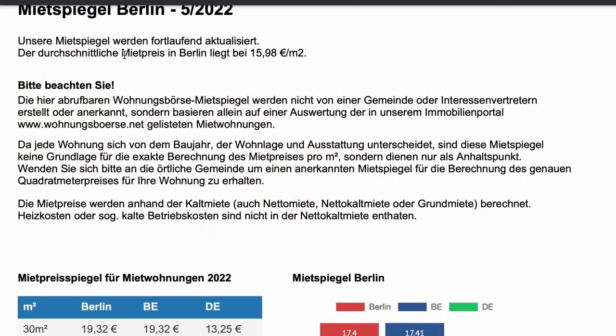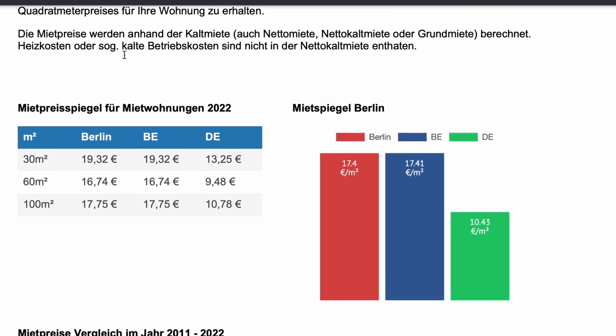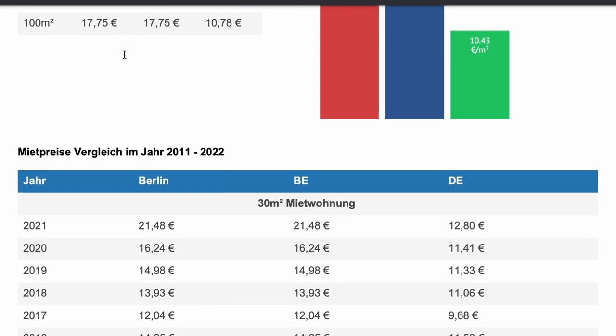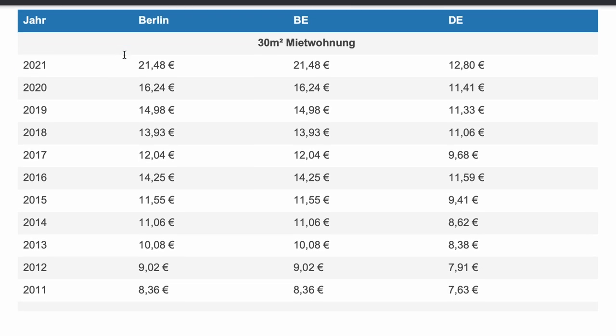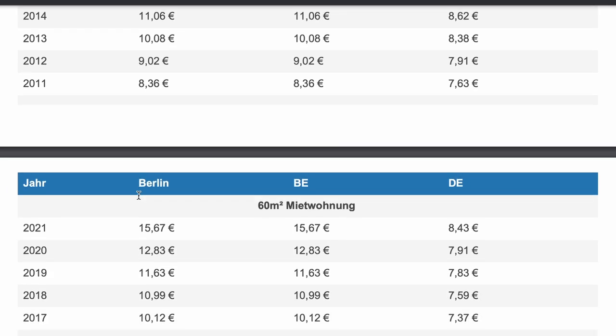Before you even start looking for an apartment, I highly recommend you type in 'Mietspiegel.' This is your rent price index for Berlin — I've listed a link below. There is a PDF file you can download with all the information for 2022. It tells you each district and the average cost of apartments based on square meter, so you can check whether the price being charged is actually within the range for that area.